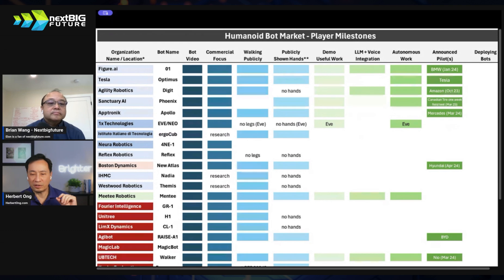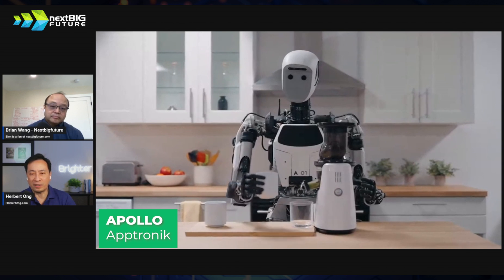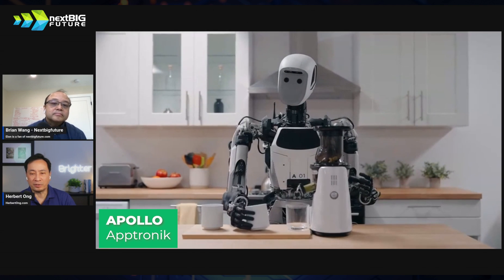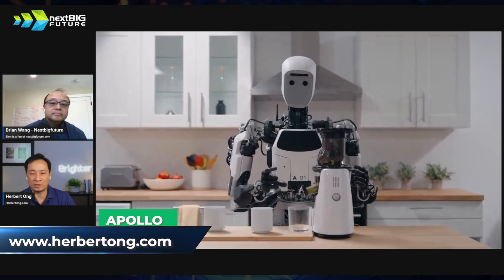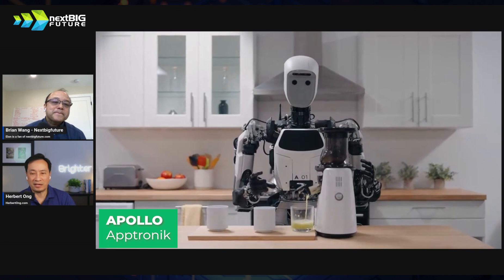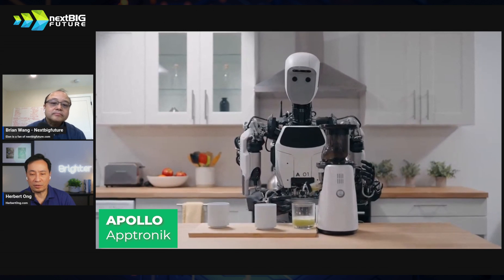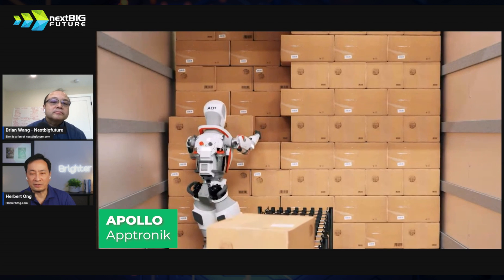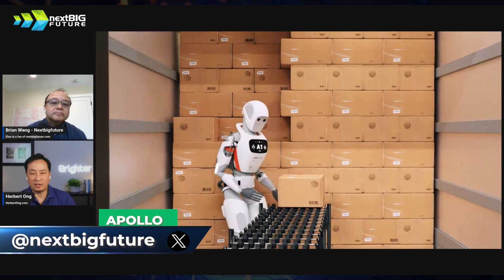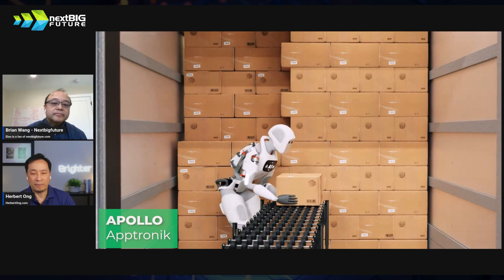The next one is Aptronic — one of the sleeping companies out there. Their bot looks really good. This is the partnership with NVIDIA, where through simulation and teleoperation they teach the bot. Autonomy is something almost all these bots have been able to demonstrate after a little training. Aptronic has legs, can walk, and has shown pick and place. Looking at their form factor, they look basically design-locked at this point.